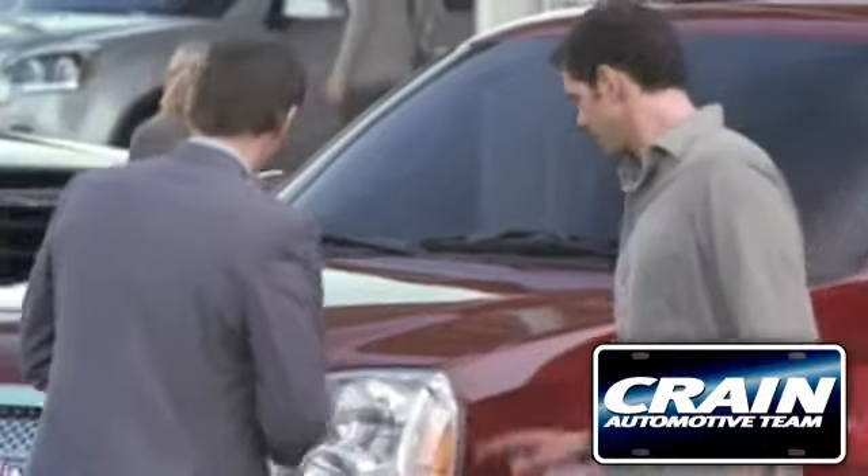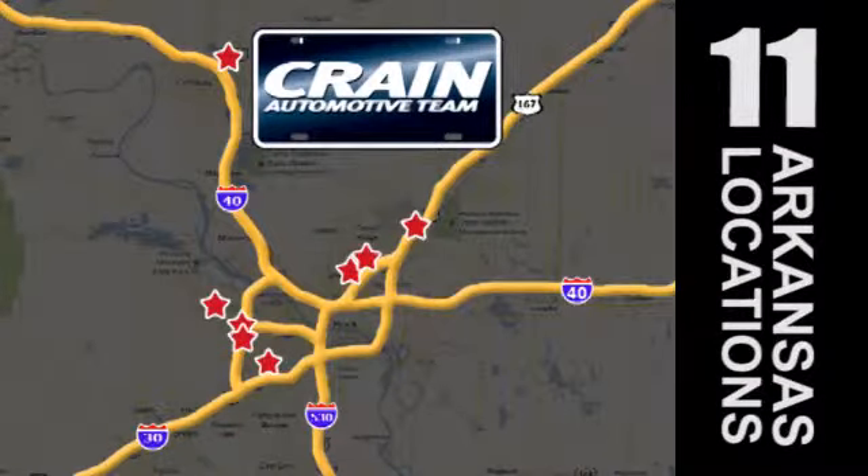Visit us anytime at craneteam.com. Go, go, go — Crane Team's got them. Craneteam.com.